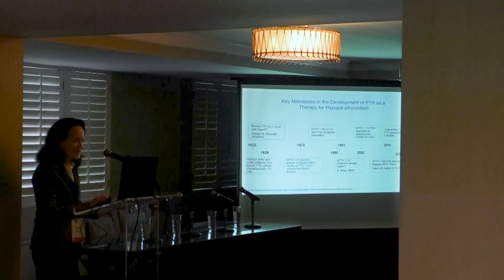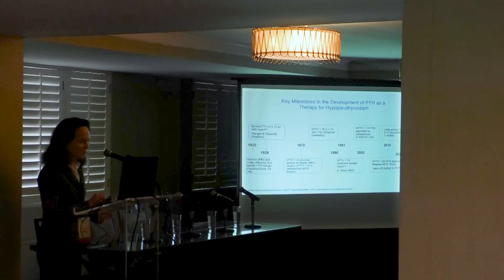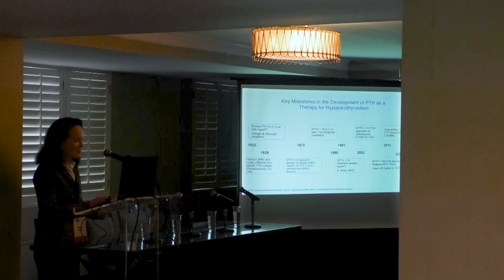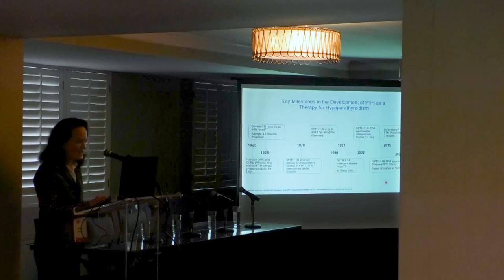The NIH Pharmacy formulated synthetic human PTH 1-34 for us for 22 years, during which time we had eight different protocols. In 2002, recombinant human PTH was approved for osteoporosis, which was important because many hypoparathyroid patients could then use off-label recombinant human PTH for their disease.